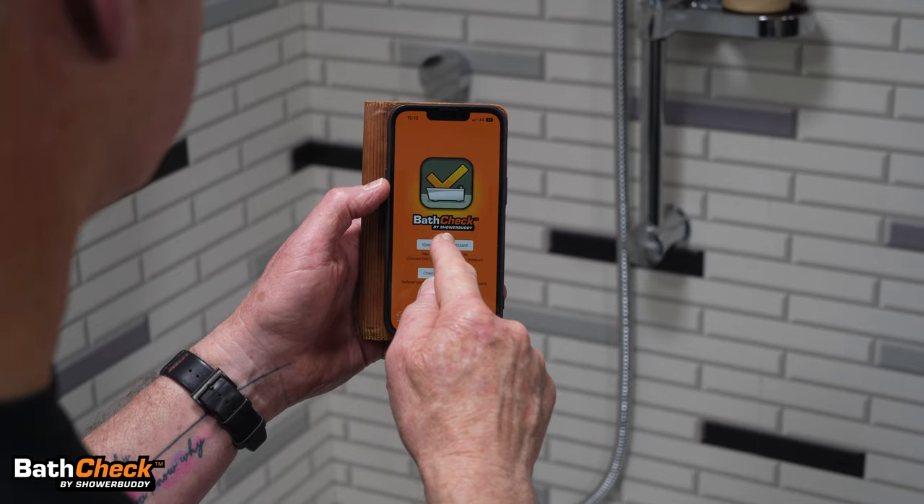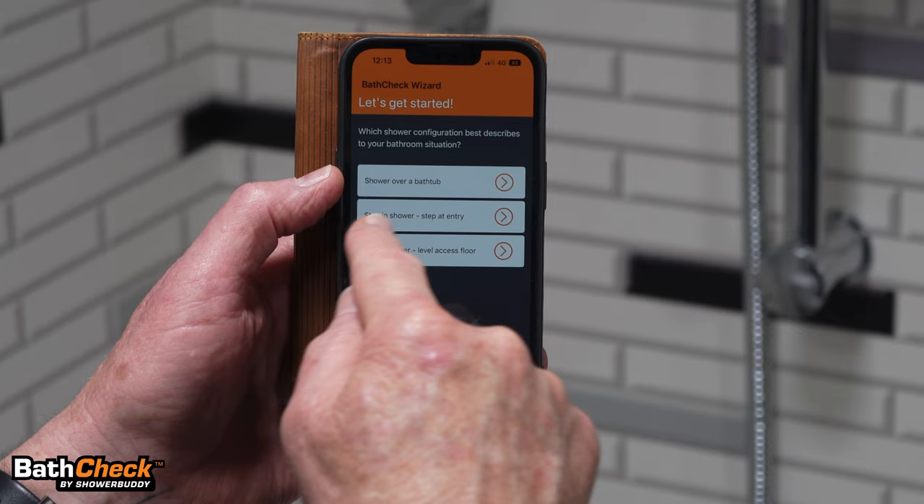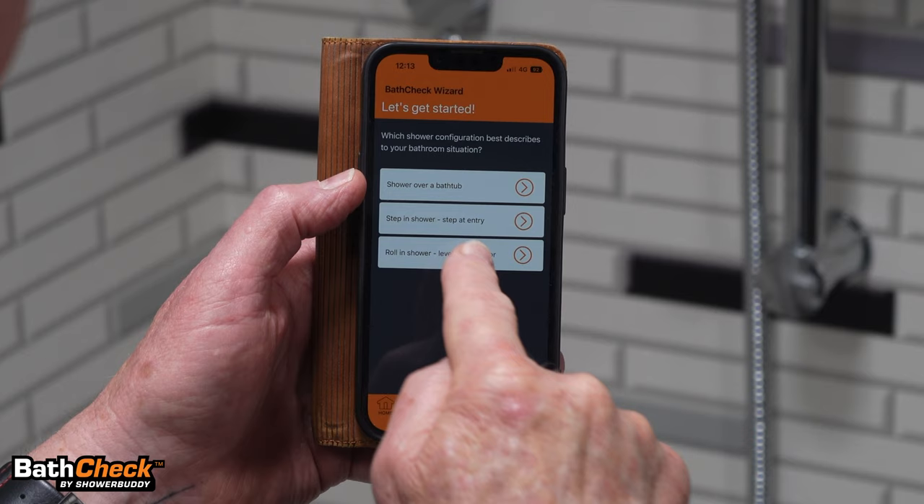We want to use the wizard to work out if Shower Buddy can find a solution in this room. We open the wizard and there are three options: shower over the bathtub, shower with a step at the entry, or a level access floor. In this instance, we have a step at the entry, so let's check that out.